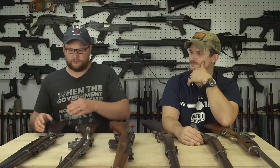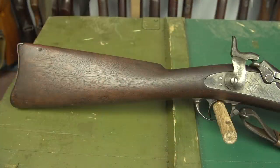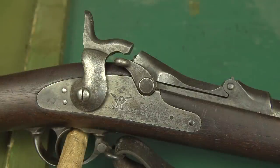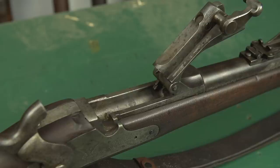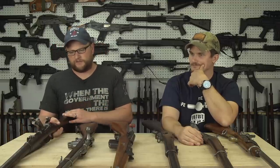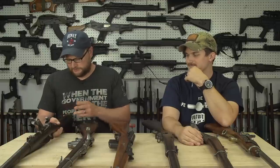Moving on to gun number five — we have a Springfield Trapdoor. This is an 1873 model. There are a lot of variants of the trapdoor. The trapdoor was basically a stopgap measure — these are purpose-made guns, but the initial idea was a conversion system to convert existing muskets over to a breech-loading, cartridge-contained platform. The military realized a breech-loading rifle was definitely the way of the future. The 45-70 is an awesome cartridge. This particular example is in pretty nice shape, all matching, with an original leather sling that's been with the gun ever since. A gun like this you're going to drop about a thousand dollars for.